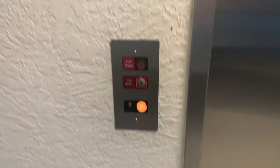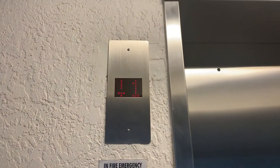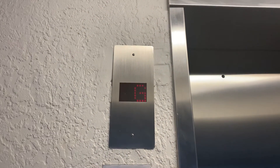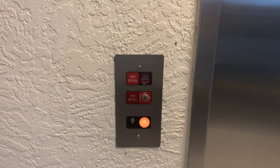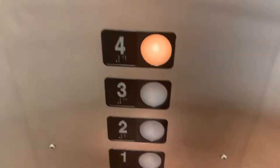This is the elevator at the Watermark condominium, right across from Vanderbilt Beach, Naples, Florida. It's in the northern part. Going up to 4. 2500 pound capacity — here we go.